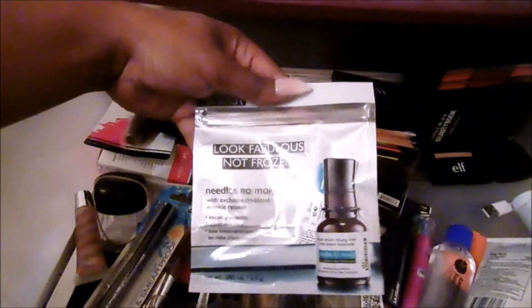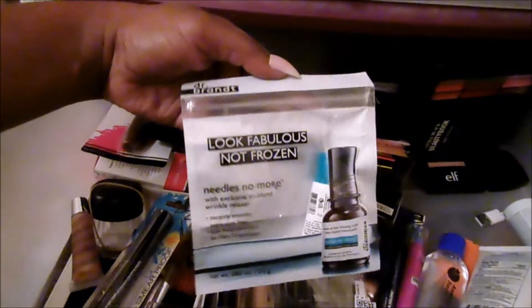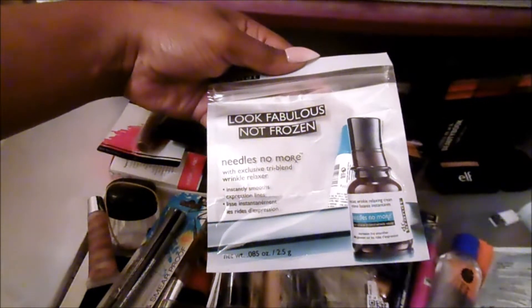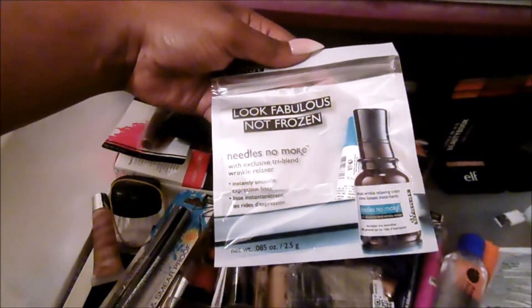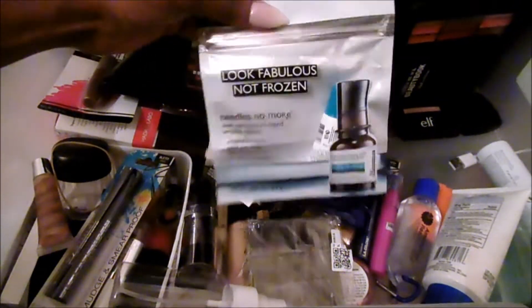So we have the Look Fabulous — Needless No More. This is a Dr. Brandt wrinkle relaxer. I'm going to put this in a maybe pile. I'll throw it in a drawer and be like, I'm going to use it, but never do. So it's going in a maybe pile.